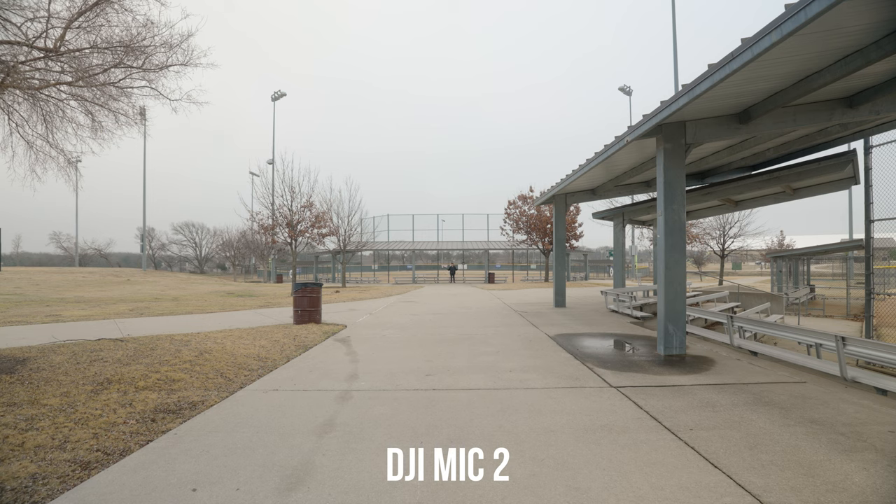Now I'm underneath the covering. Lots of metal all around. Test, test, one, two, three.